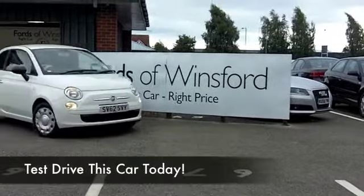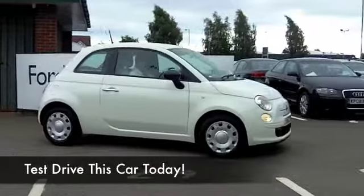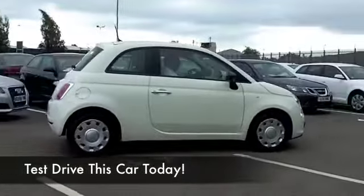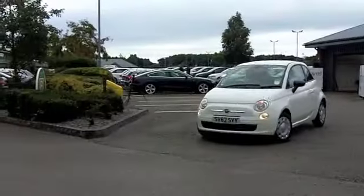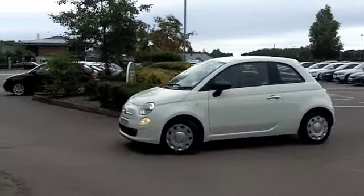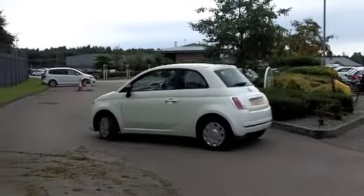What a great car the Fiat 500 is. It really is one of those retro-designed cars, but everything about this car is bang up to date. The 1.2 petrol engine gives you perky performance, but you get low insurance rating too.